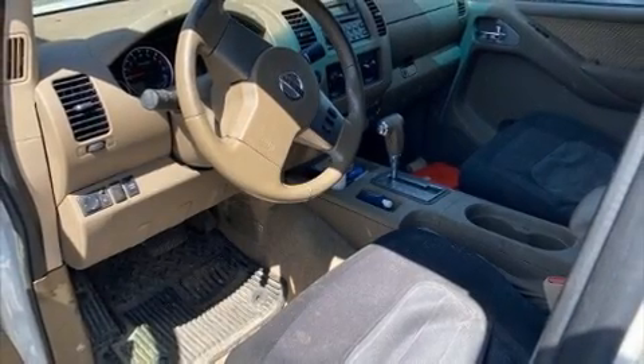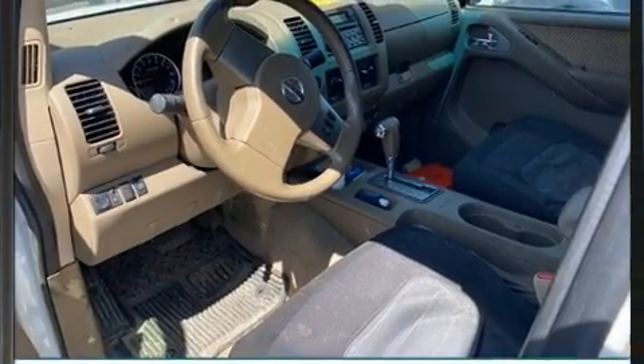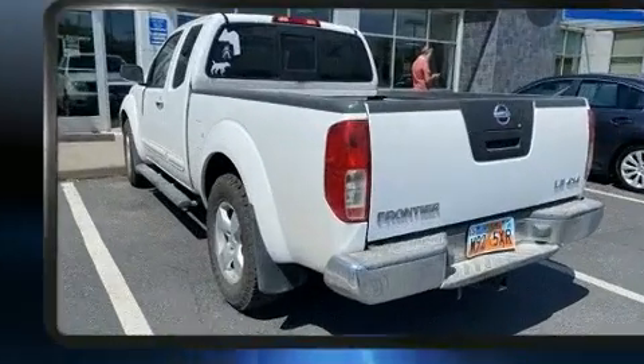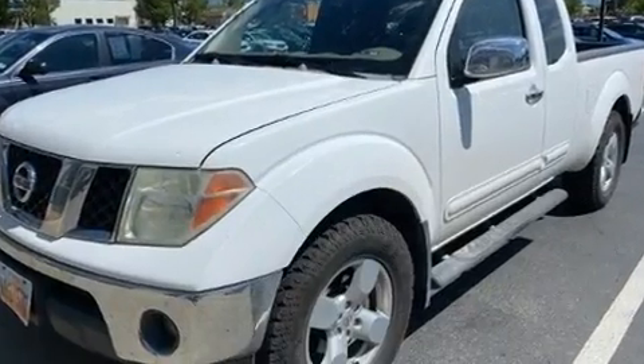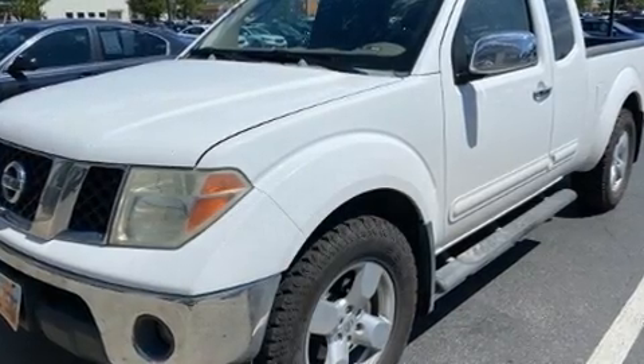Step into the 2006 Nissan Frontier. This four-door, four-passenger truck provides exceptional value. It features four-wheel drive capabilities, a durable automatic transmission, and a four-liter six-cylinder engine.